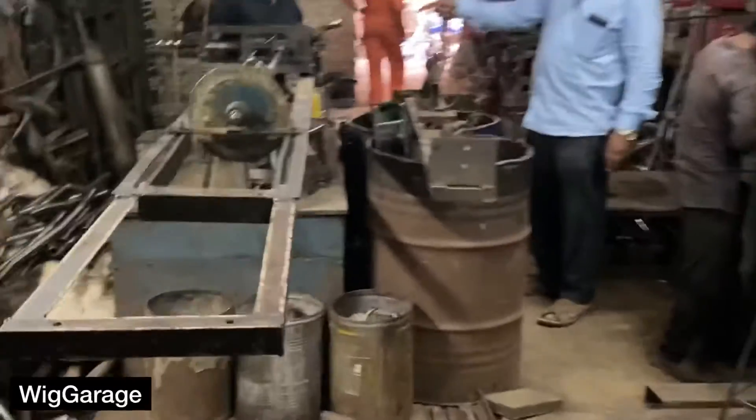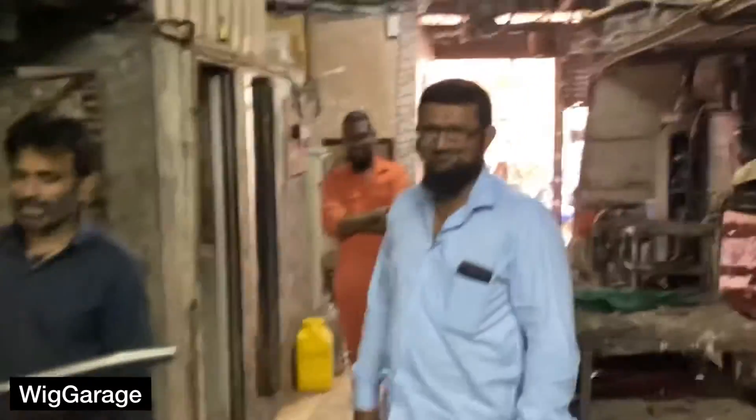These are the iron sheets that are used to make the exhaust. He is the owner of this factory — say hi, sir. What is your name? Mr. Haroon.